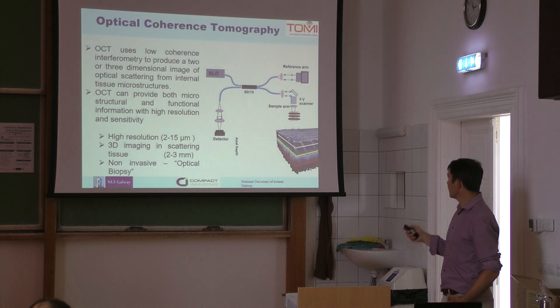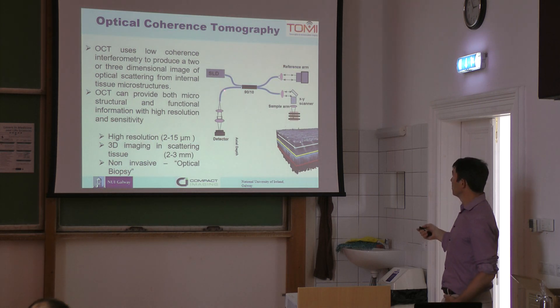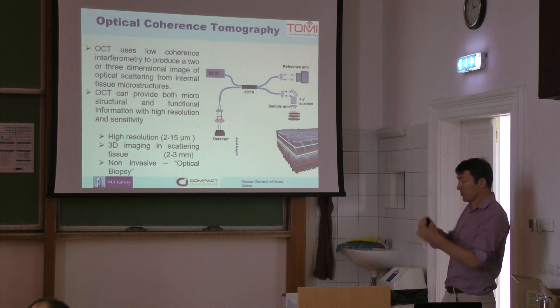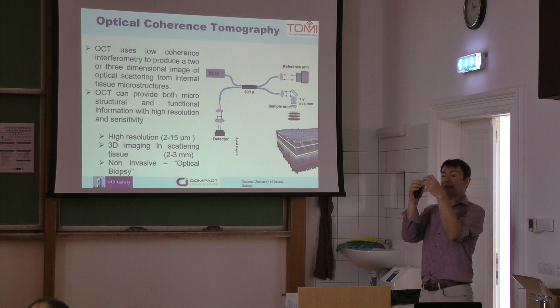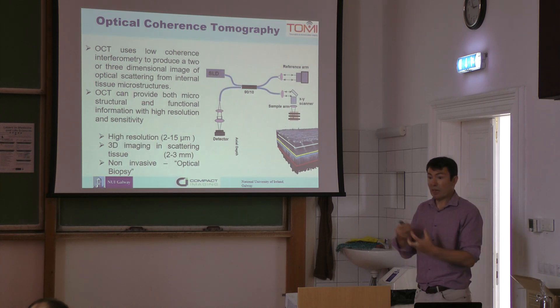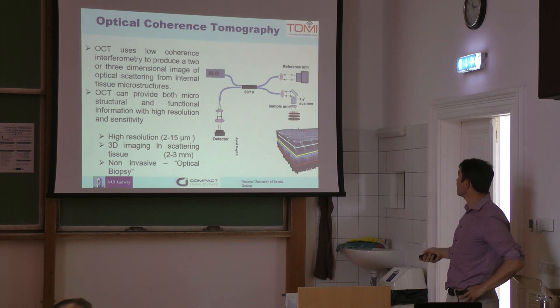So what is this OCT? We have a light source — usually a superluminescent diode — which goes through an optical fiber. This is called a splitter, but basically it's two optical fibers: you twist them together and let them melt. You can get 90% of the light to go one way and 10% to go the other way, or whatever portion you want. That's what we use in this particular case.